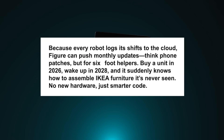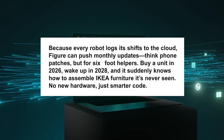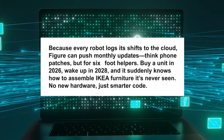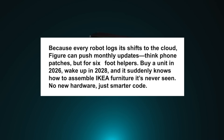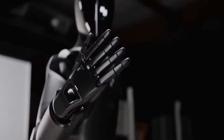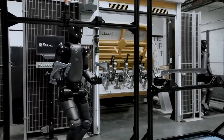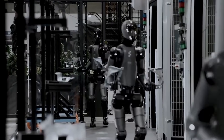Because every robot logs its shifts to the cloud, Figure can push monthly updates — think phone patches, but for six-foot helpers. Buy a unit in 2026, wake up in 2028, and it suddenly knows how to assemble IKEA furniture it's never seen. No new hardware, just smarter code. Safety stays local: video only leaves the robot if it's encrypted, and force limits stay low in homes — a bump feels like a friendly tap. In industrial mode, limits rise, but only after sensors confirm no humans are in reach. Steel teammate, not steel bully.